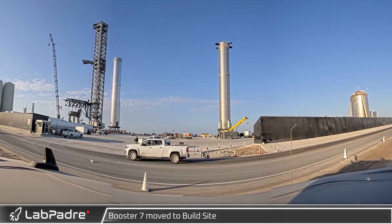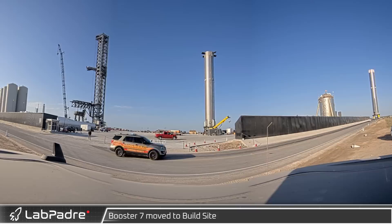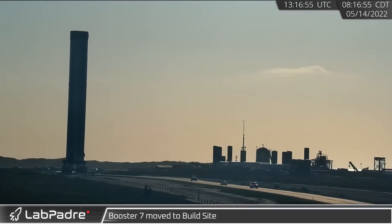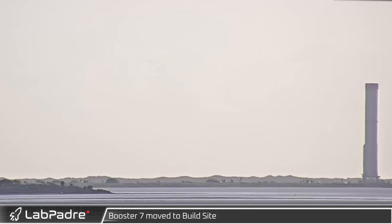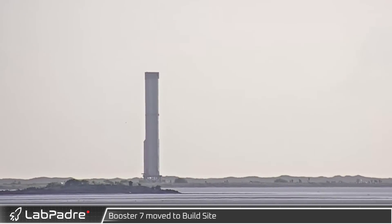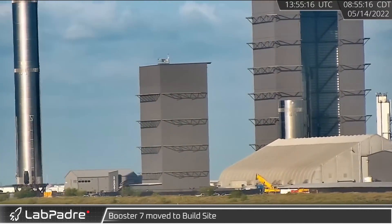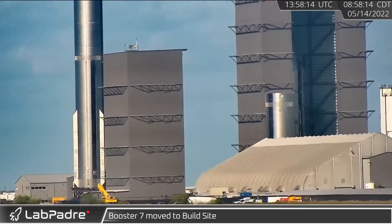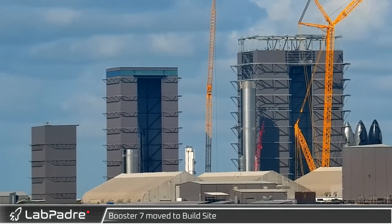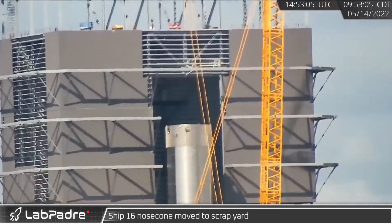Early in the morning of the 14th, Booster 7 began its trip back to the build site on Highway 4. It made its way to Mega Bay ahead of likely Raptor 2 engine fittings. With its journey complete, Booster 7 was brought into the Mega Bay.